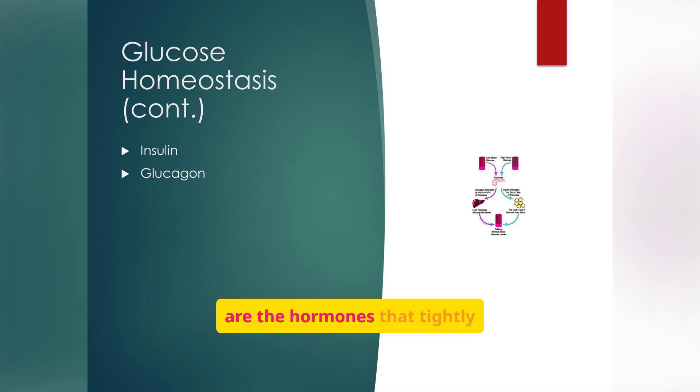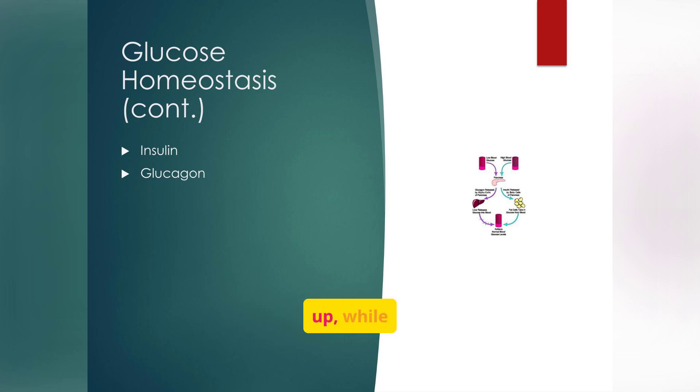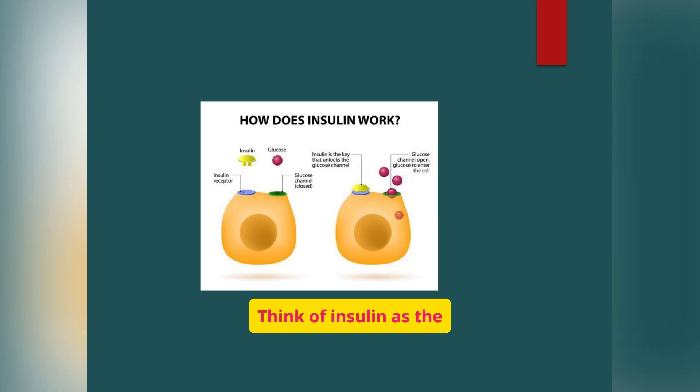Insulin and glucagon are the hormones that tightly regulate blood glucose levels. Insulin lowers blood glucose by allowing cells to take it up, while glucagon raises blood glucose by stimulating the liver to release stored glucose. Think of insulin as the key that unlocks the door for glucose to enter cells. Without insulin, glucose remains in the bloodstream, leading to hyperglycemia and long-term damage to blood vessels, nerves, kidneys, eyes, and the heart.